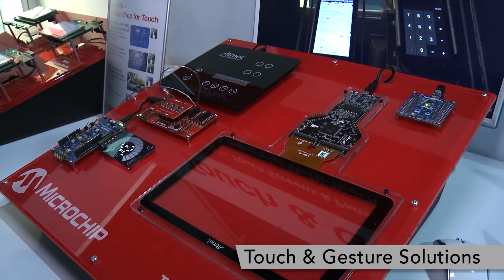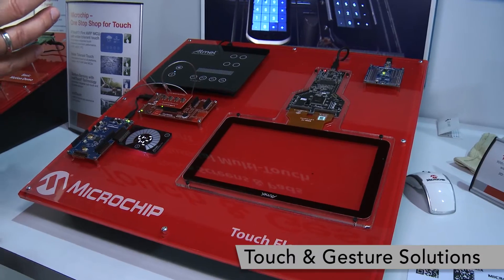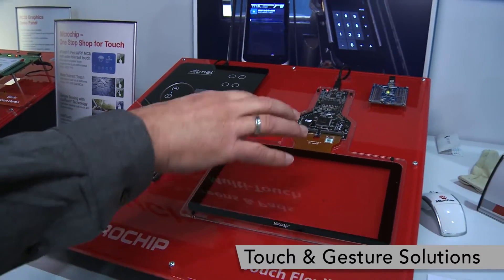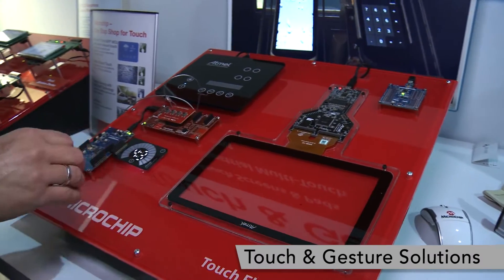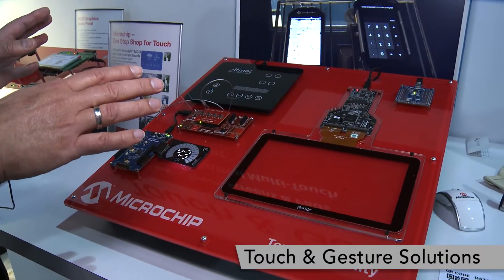Microchip is the number one supplier for touch solutions in all complexities. We do simple buttons, sliders, wheels, and with MaxTouch we do the high-end multi-touch touch screens. You get everything from Microchip.